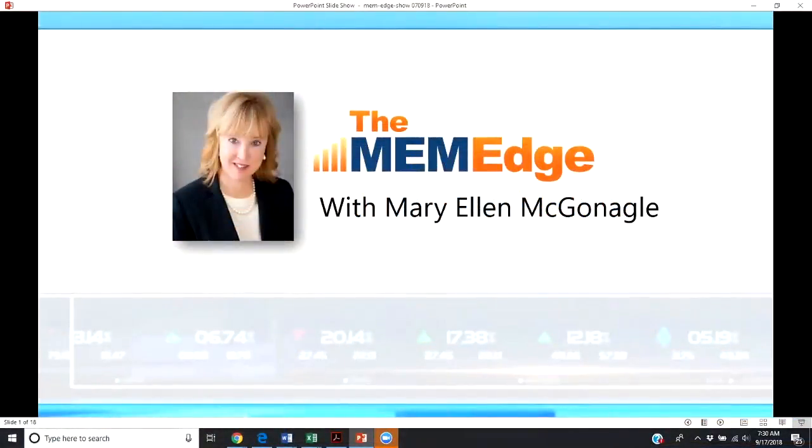Good morning, this is Mary Ellen McGonigal. You're watching the Mem Edge Show, and this is the show where we put you in front of strength in the broader markets. We're always on the lookout for that next big winning stock, and that big stock will come from a winning group — an area of the markets that is generally outperforming the rest. This is where you will want to focus your efforts in uncovering and identifying these next big winning stocks.